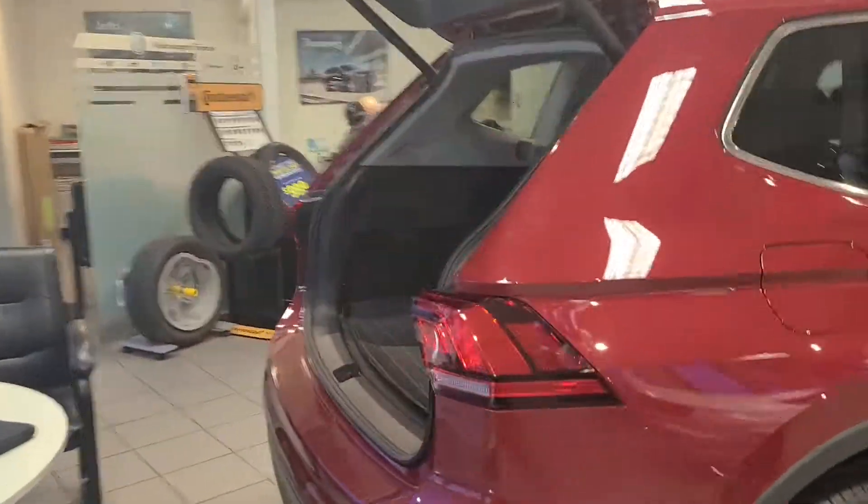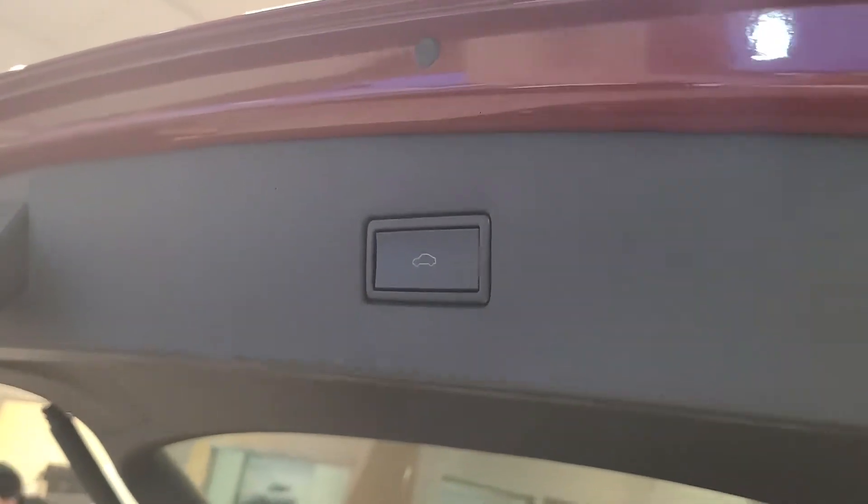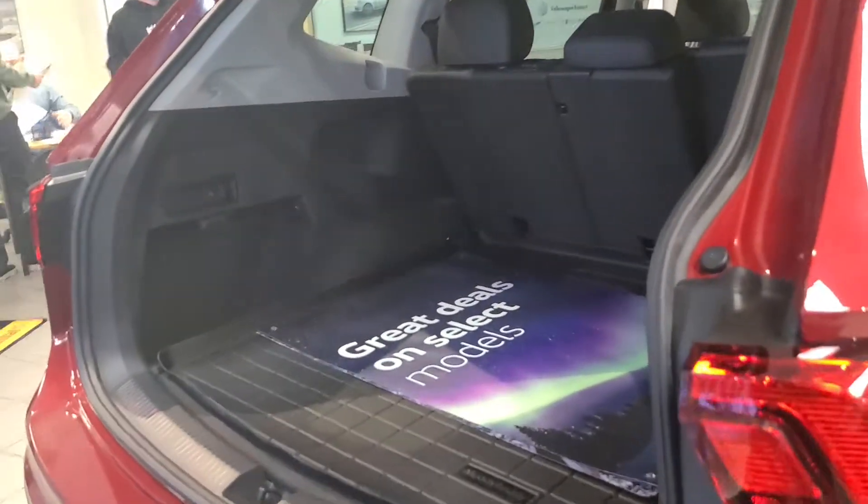So the one in the showroom, you do have the comfort line — that is the one that I was talking to you about. You have stuff like the automatic lift gate, and you have a ton of space in the back. You can even go as far as knocking the seats down.